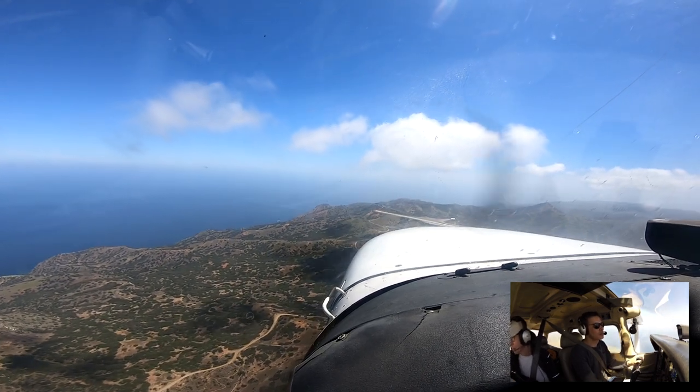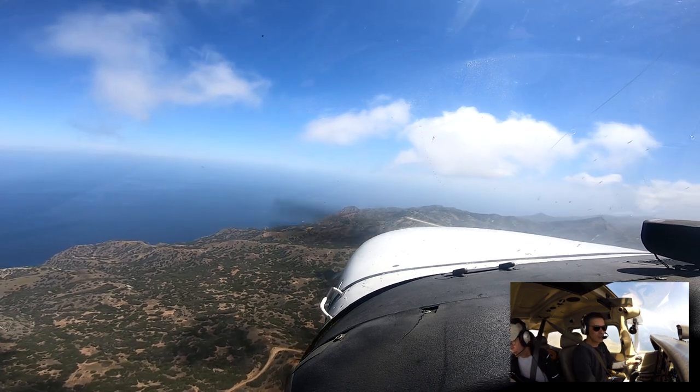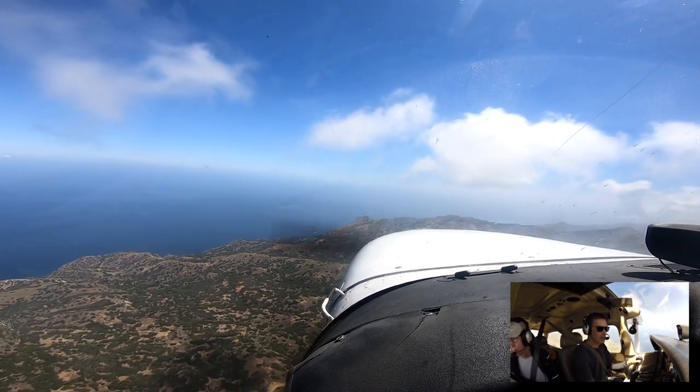Catalina, experiment four 764 delta, 10 miles north at 2500, stop for landing runway 22, recording audience. Catalina.